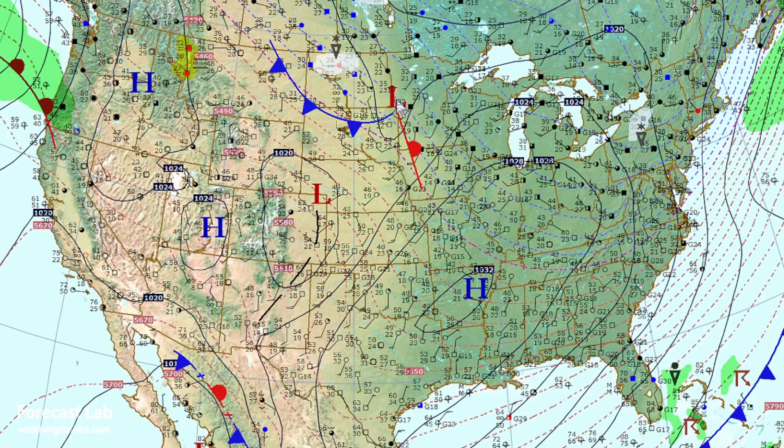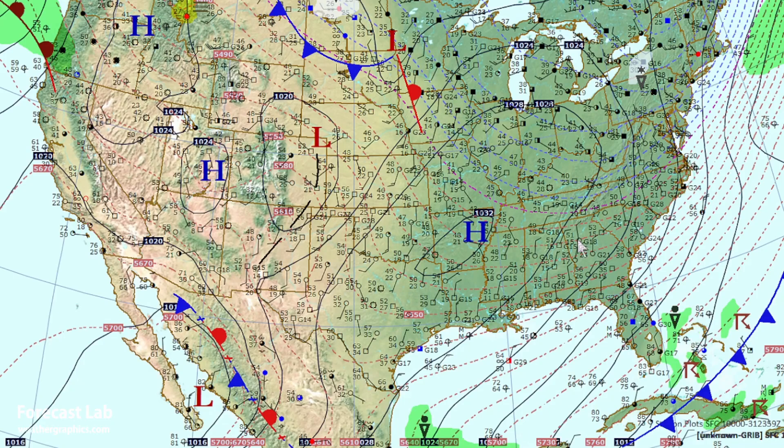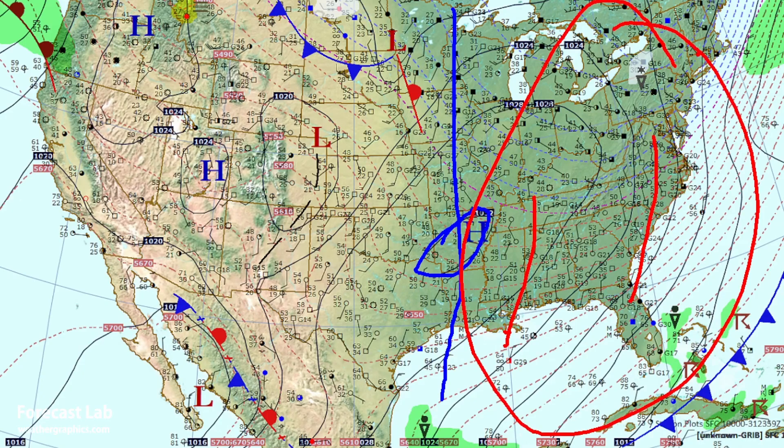There's that Alberta clipper — this is just a couple of hours ago. Looking at the southeastern U.S., northerly flow still dominates with the surface anticyclone over Arkansas. Until that shifts to the east, it's going to remain cold in the eastern U.S.